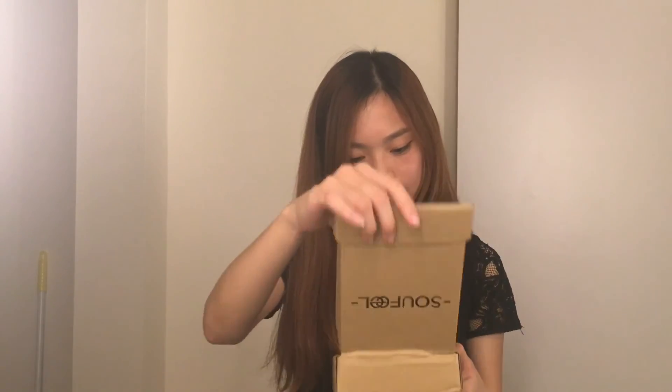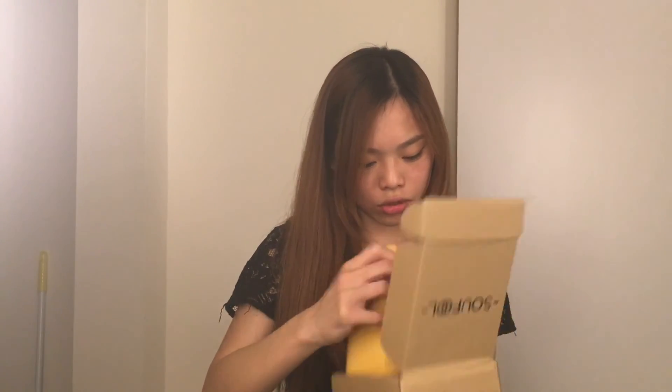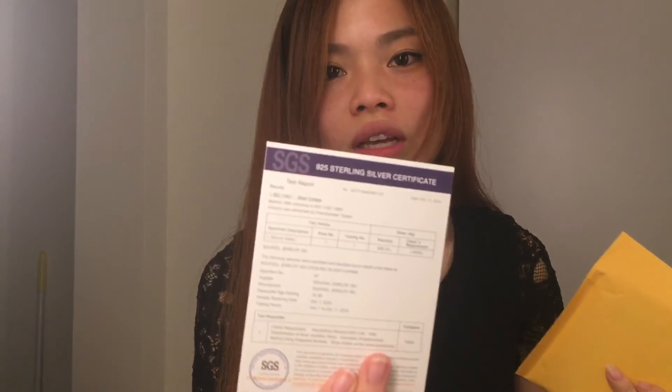This is the box. It actually came in a yellow package like that, with a certificate stating that it's certified 925 sterling silver.